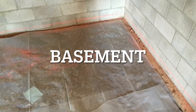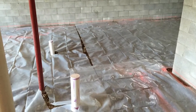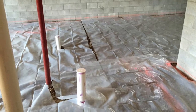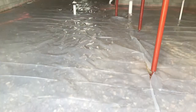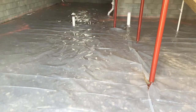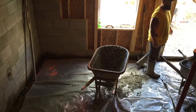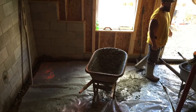Move on to the basement. They put the plastic down for radon. There'll be a pipe at the end of the garage that will collect the radon, and there'll be a stack pipe at the top of the house.